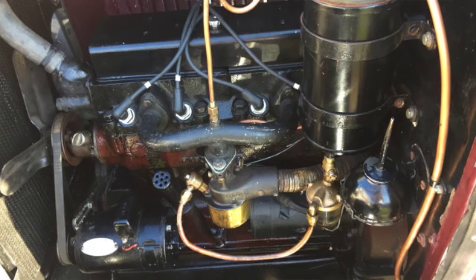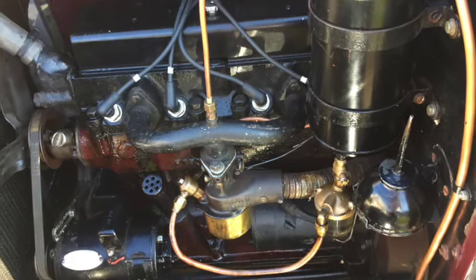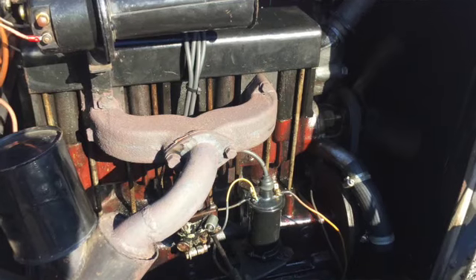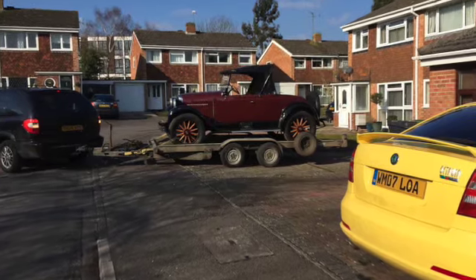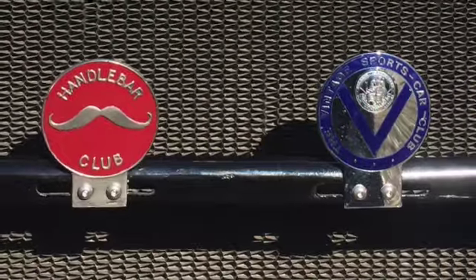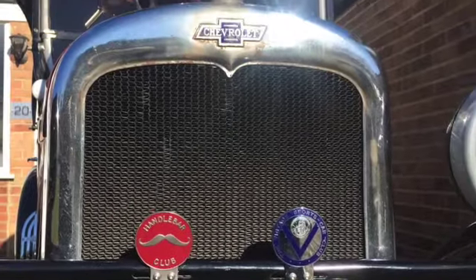The specification: it's a four-cylinder overhead valve 2.8 litre engine, which was unusual at the time for American cars - most of them were side valve. Three-speed manual box with a throttle pedal in the middle, which is interesting. You get used to it until you have to emergency brake and then it gets exciting. Got it delivered home and the first job was to have a look around it and put the club badges on the headlight bar on the front to make it look the part and hopefully encourage it to behave - which it sort of didn't for a while.